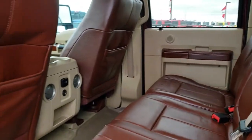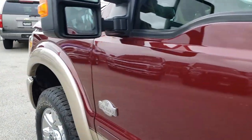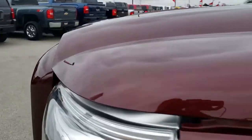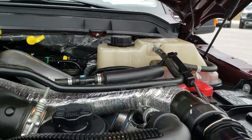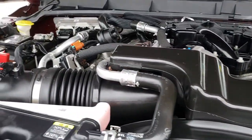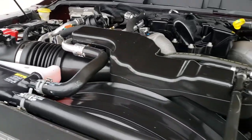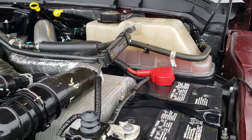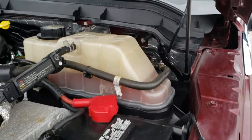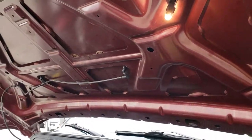Very clean truck, inside and out. I would highly recommend it from a quality and condition standpoint. Under the hood we have the 6.7-liter Power Stroke diesel. Engine bay is very, very clean and runs very smooth. This truck has been fully safetied and inspected by our service shop — it has a fresh oil and filter change, all the fluids have been checked and topped off. The truck has been gone through mechanically 100% and is 100% ready to go. Even the hood light works.